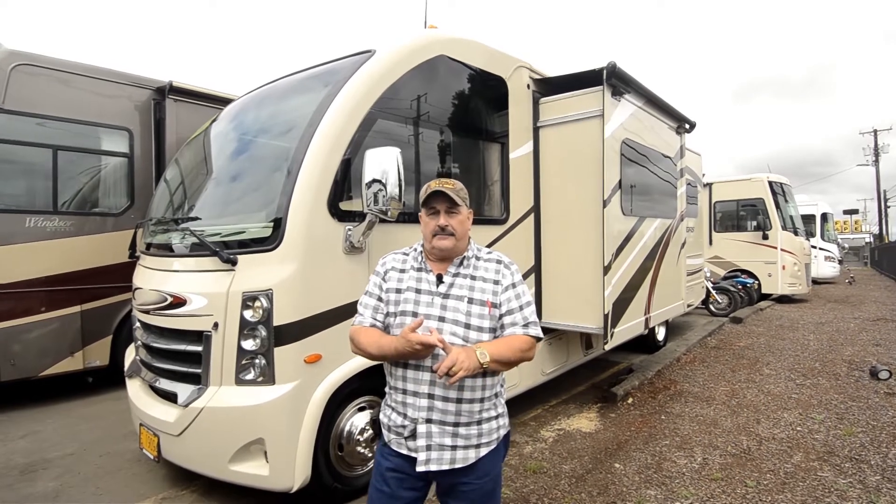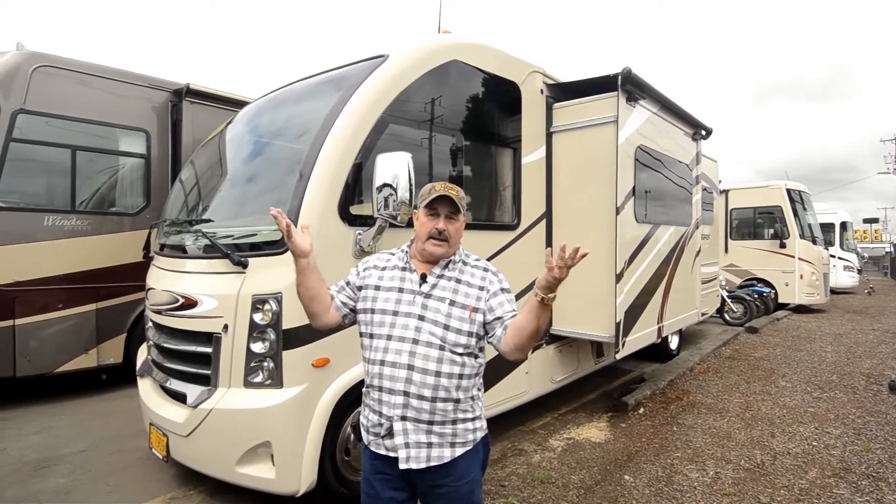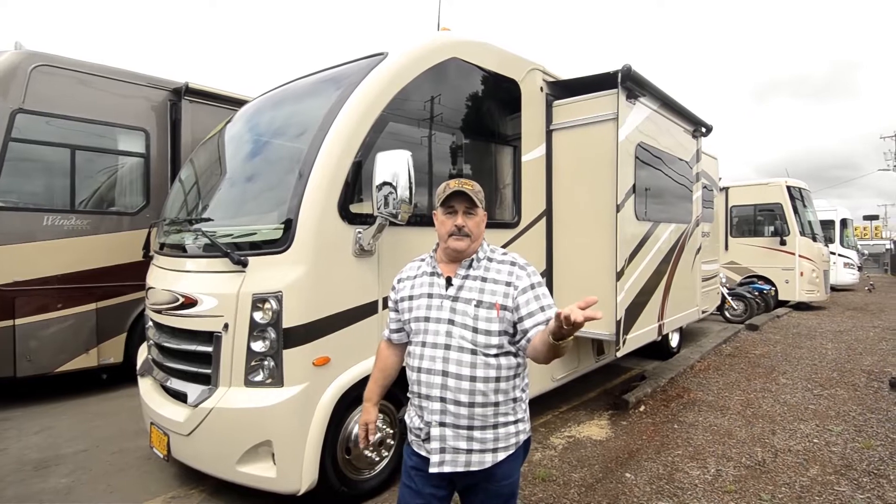Market value price is determined by how many miles, the overall condition, the year, the make, and the model. That's all it is — that way we know kind of where we want to be on it.